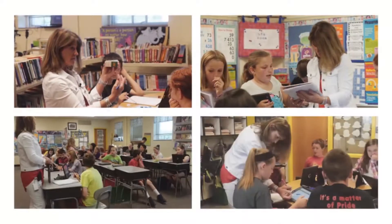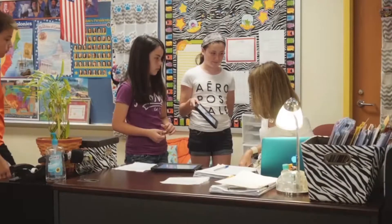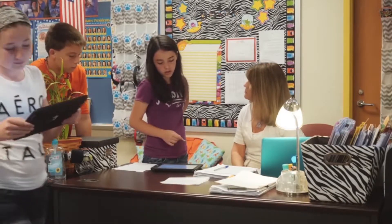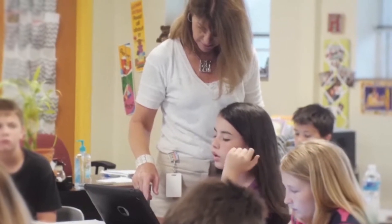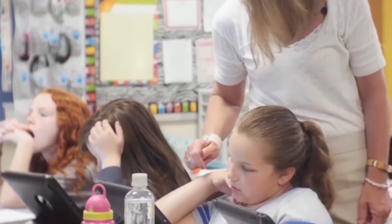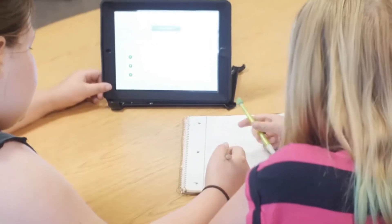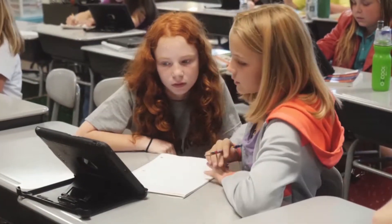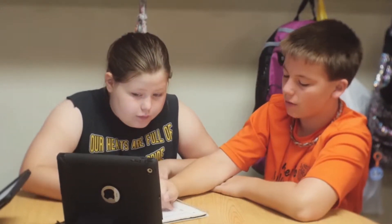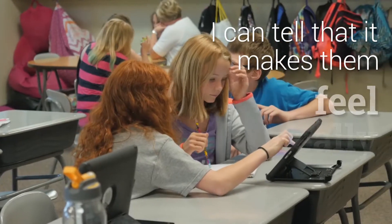Wouldn't it be nice if we could clone ourselves in the classroom — instead of just one teacher, there were five? But we know that's not possible. So during practice time with Accelerated Math, I conference with my students and go over any problems they miss. Unfortunately, if we're working on a harder skill or standard, many of my students are missing some of those math problems and there's not enough of me to go around. So by using some of my stronger students — those who understand that particular standard or skill — it's like cloning myself. I try to let all of my students have that opportunity, because it's a huge compliment to them to be chosen to help someone else, and I can tell it makes them feel really good.